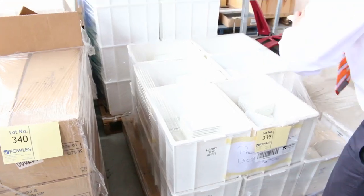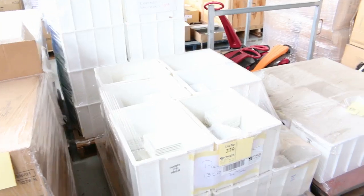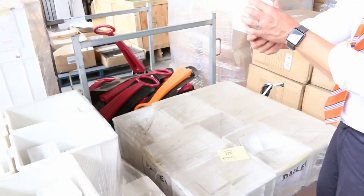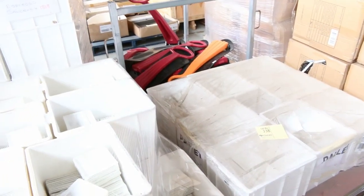Through here we've got some beautiful Maxwell and Williams ex-hire plates, boxes of those. Also these flared bowls — these will be a dollar, no reserve per bundle. They're nice as well, and I can see some espresso cups over there, also unreserved. Heaps of unreserved stuff in tomorrow.